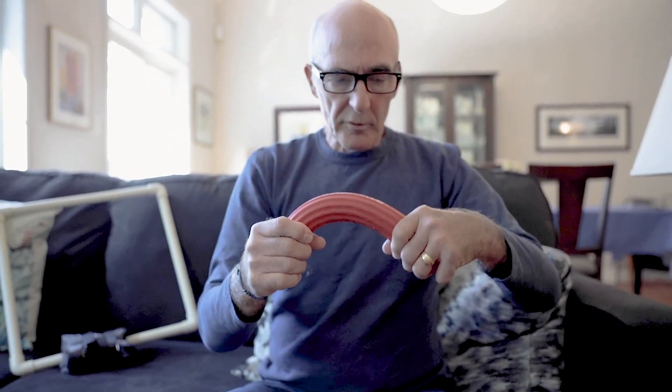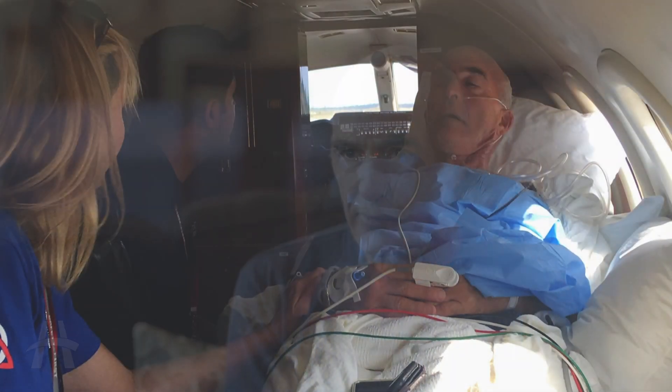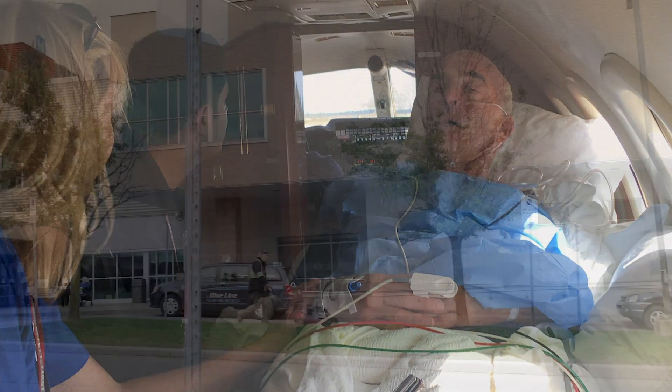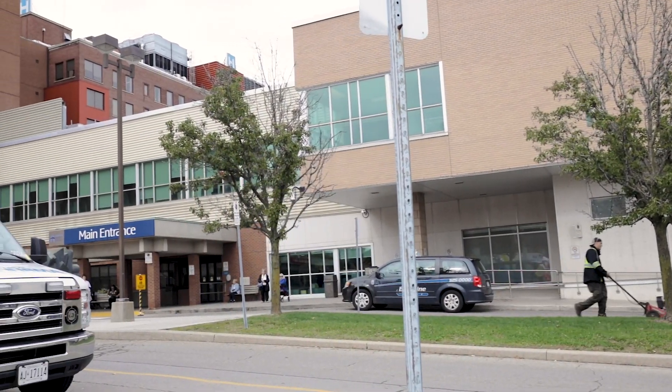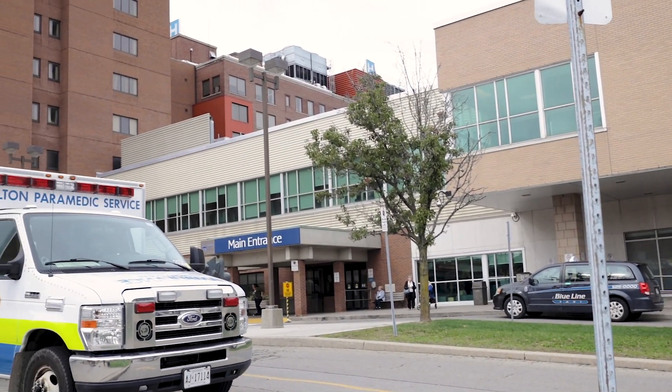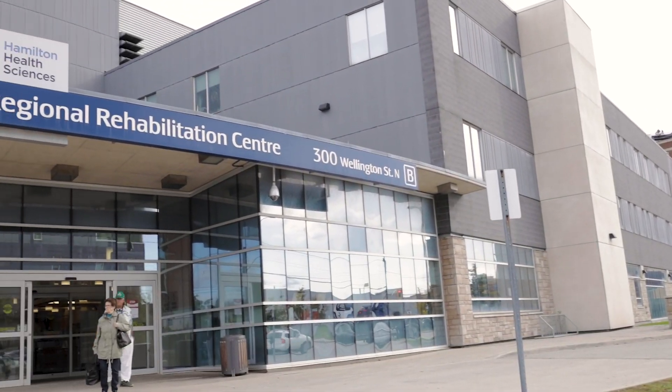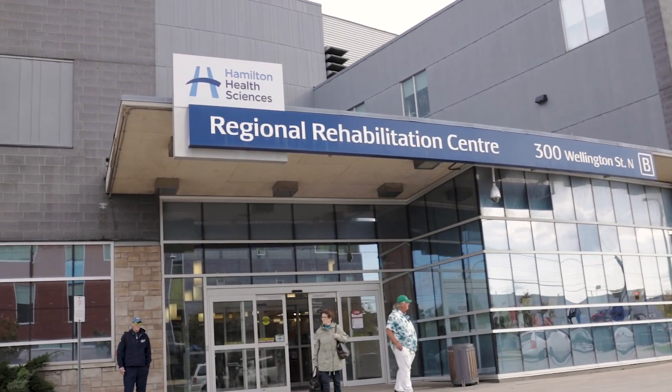I couldn't speak, and there was a doctor there, fortunately. They got me off the boat to shore and he looked at me immediately and said, 'This guy's had a stroke. He has to get to Miami right away and get stabilized.' They flew me via air ambulance with a nurse to Toronto, and I took a transport to Hamilton General, then was transferred to the rehab centre after about a week.